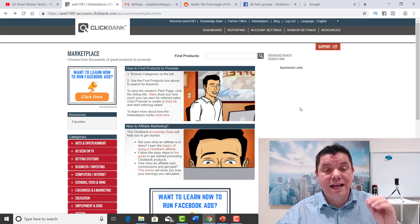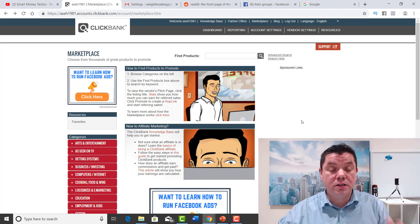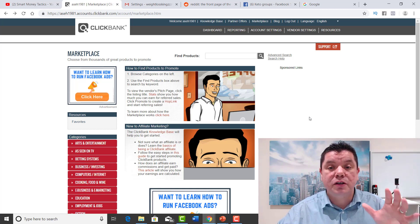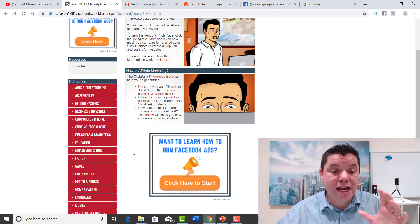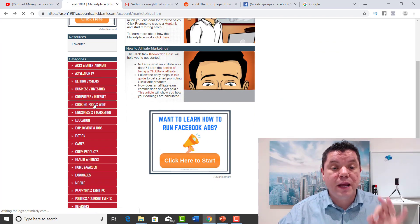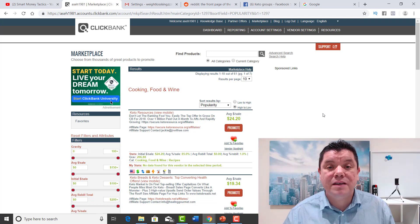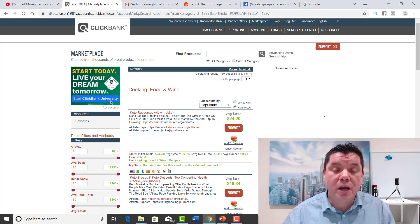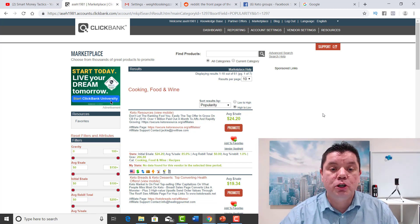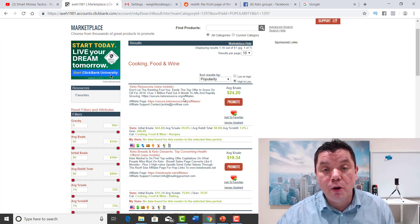You will definitely make hundreds of dollars a day like I showed you in that screenshot at the front. We know that the health and fitness niche is massive, so I'm going to jump straight onto that. For those of you that don't know what ClickBank is, there are so many different offers on ClickBank that you can use to promote as an affiliate marketer. Set up an account and check out the different options. I'm going to click onto cooking, food and wine because I found that the keto diet is massive at the moment and there are so many people losing weight with this.